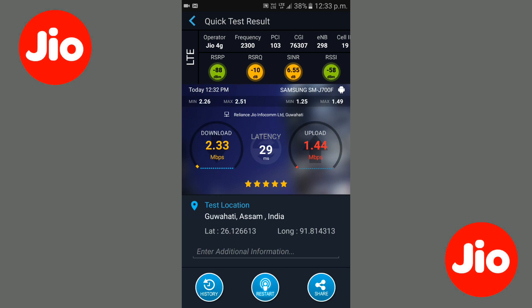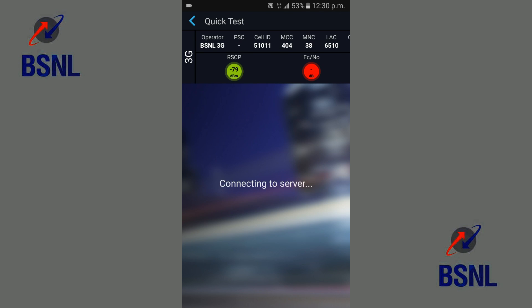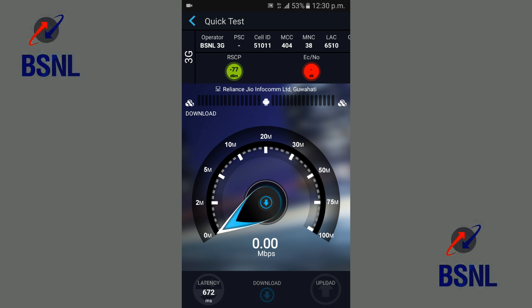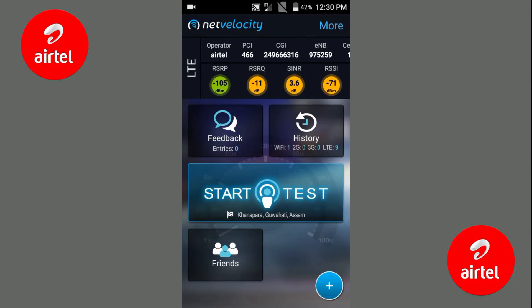Now we will check the speed of BSNL 3G. The speed test is going on. BSNL doesn't have 4G service, so I have a 3G SIM at home and I am testing with it. The download speed is better than Jio — look at it, 5.36 — and the upload speed is 1.84. So it is better than Jio.